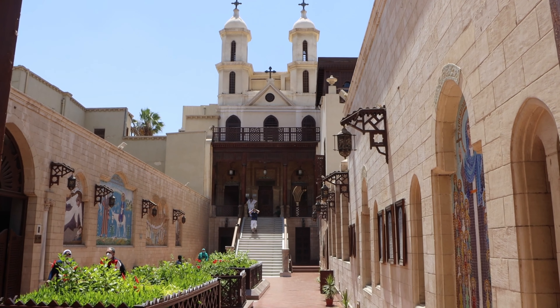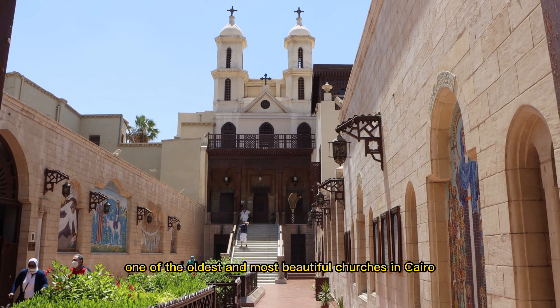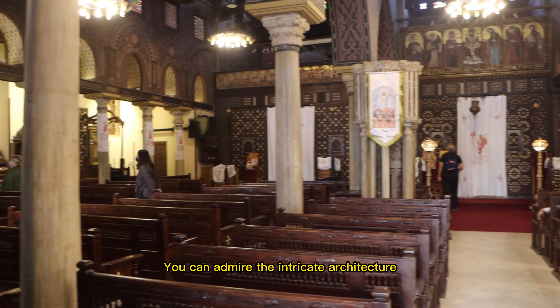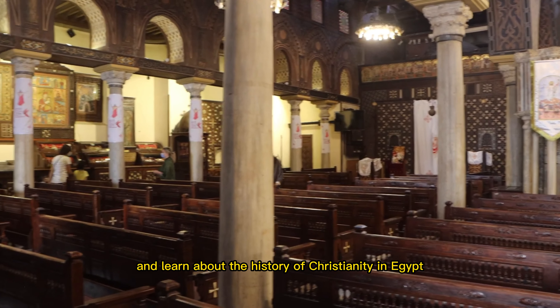Let's head to the Hanging Church, one of the oldest and most beautiful churches in Cairo. You can admire the intricate architecture and learn about the history of Christianity in Egypt.